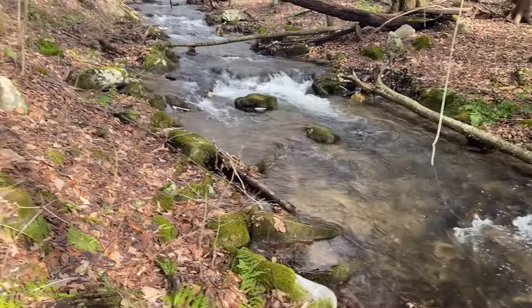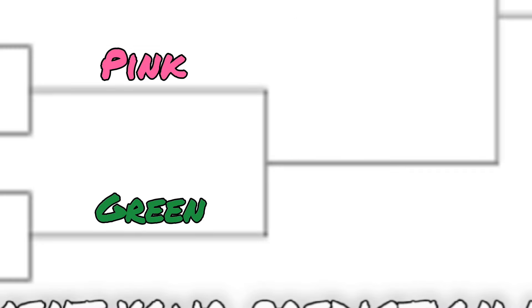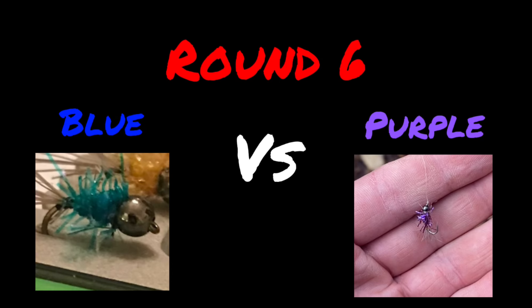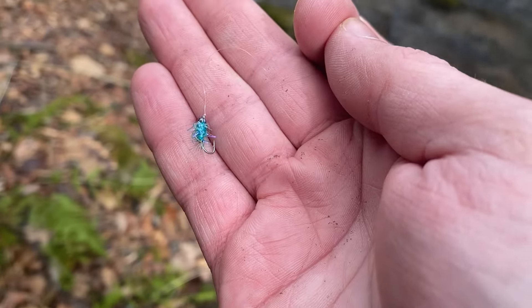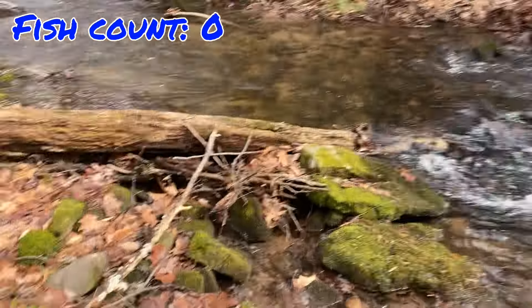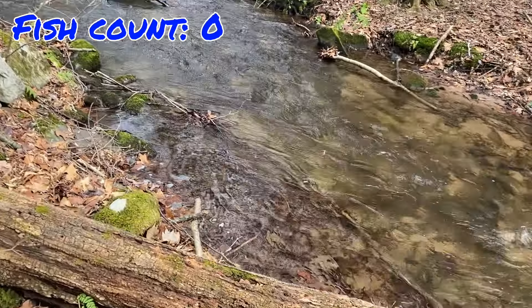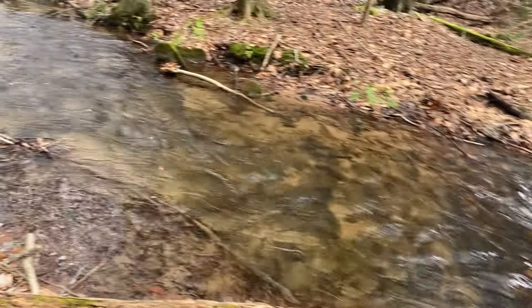Now it's time for the other semifinal between blue and purple. Pink beat green very easily and will face the winner here. Blue has been fished for a full half hour — a couple of bites but nothing landed, zero fish. So now with purple on, it only needs to catch one fish to make it to the championship round.